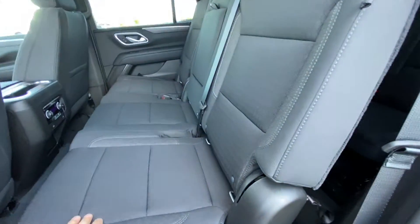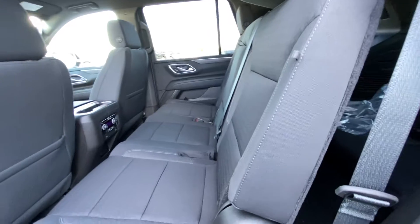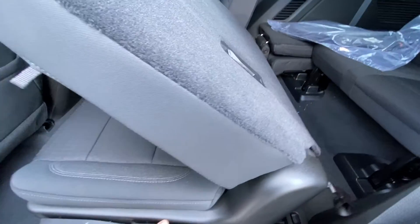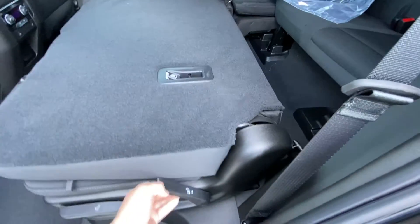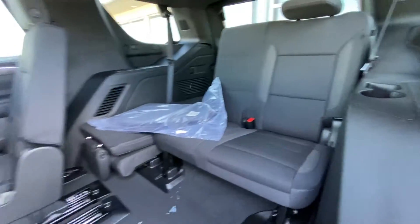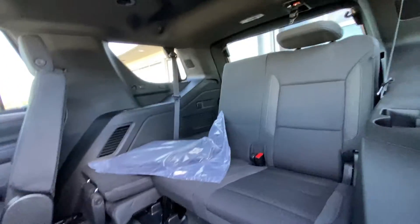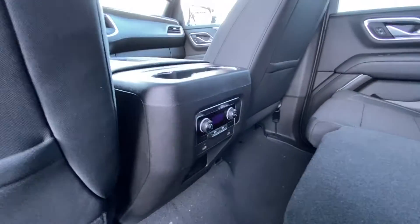Getting to the interior, our second row is a cloth bench seat with a 60-40 split. All three seats are car seat ready, and we still have the quick fold-down, out of the way option — nice and easy — giving you access to your third row, which is also a 60-40 split. This is an eight-passenger Tahoe. Over top, we have a solid roof with LED lighting, AC vents, and rear climate controls.